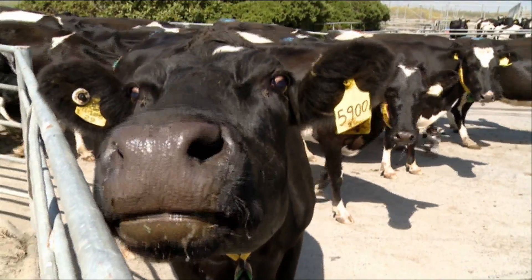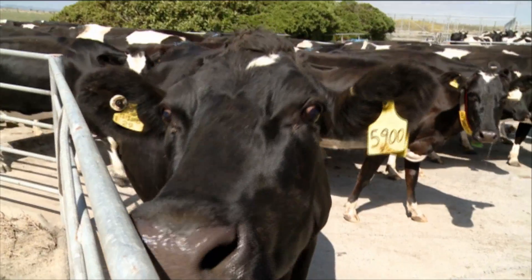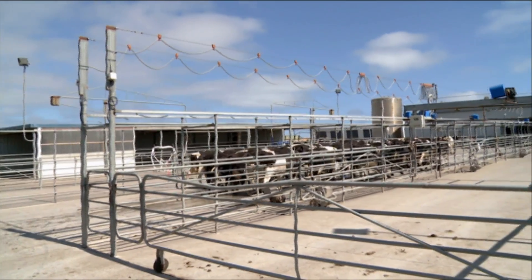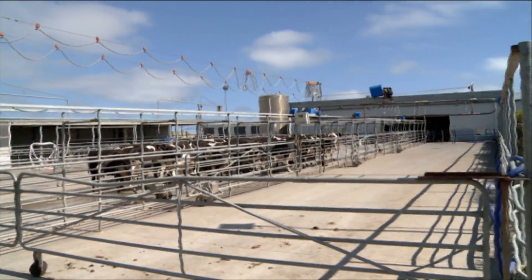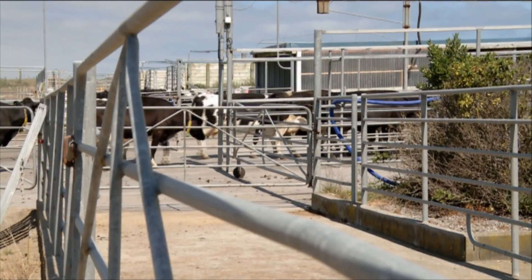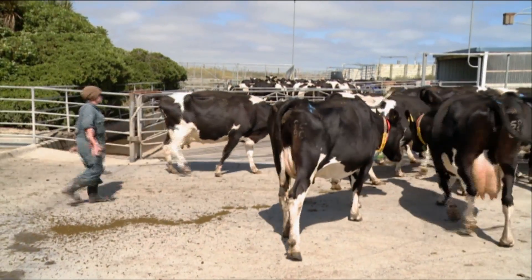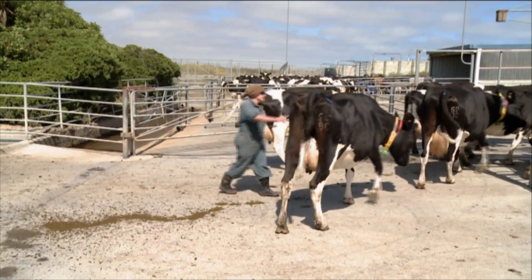The problem is, in a cow, the contents of her stomach — her rumen — can be 20% of her live weight. But some days it might only be 15%, other days 23%. So her live weight for a 500 kilo cow will go up and down by 30 kilos a day, and to measure it accurately takes quite a while.